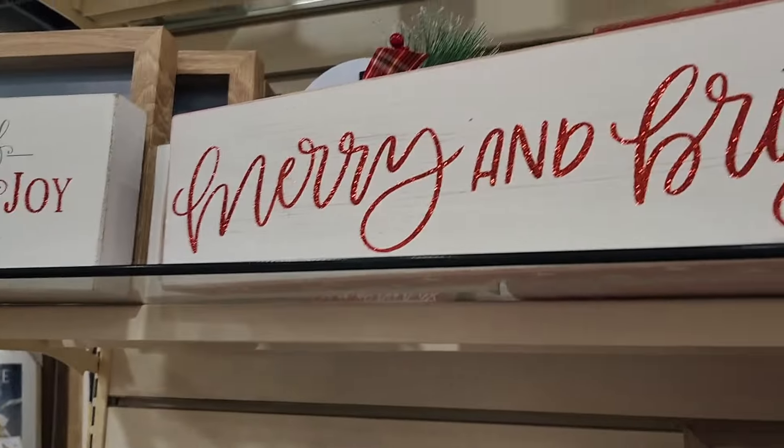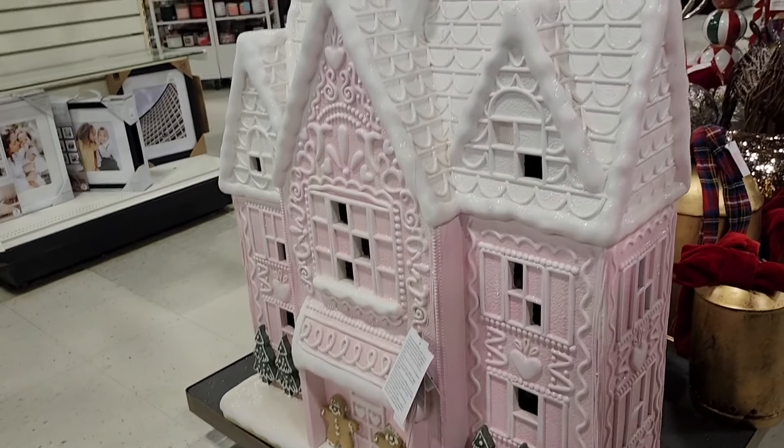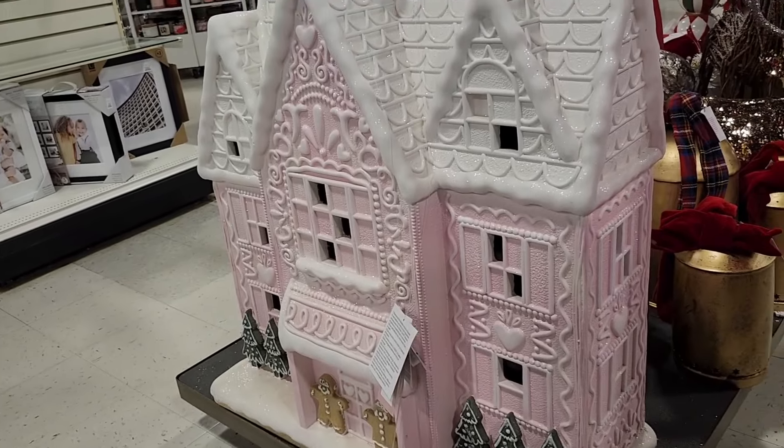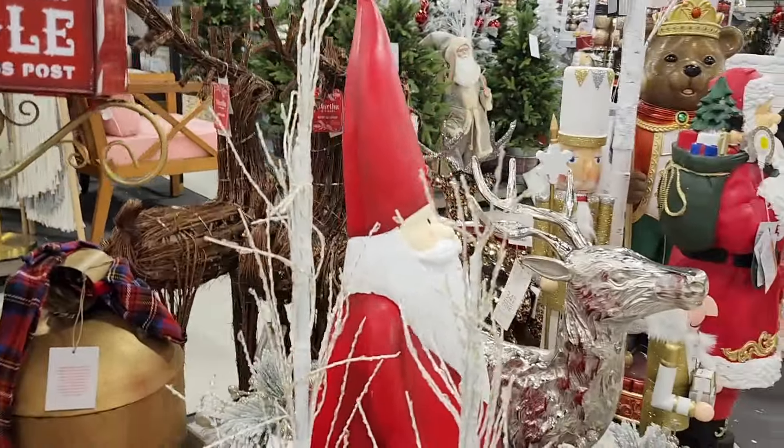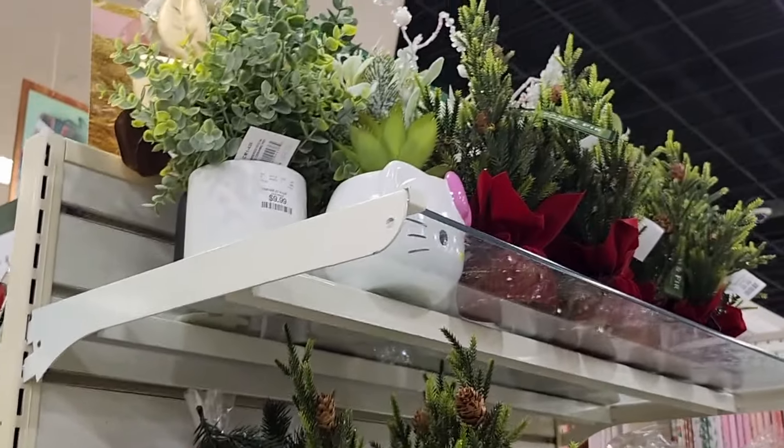All this Christmas decor makes me so happy. Oh, it's a huge gingerbread house! I have a lot of Santas too.